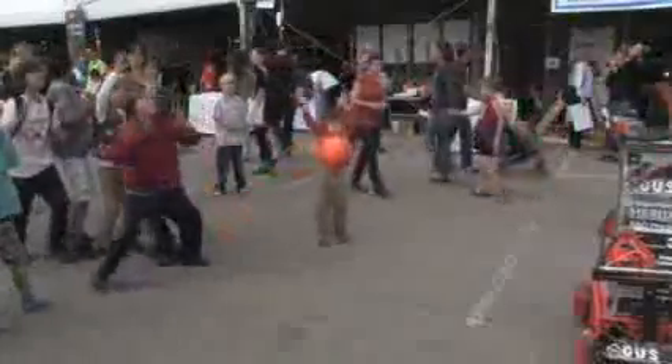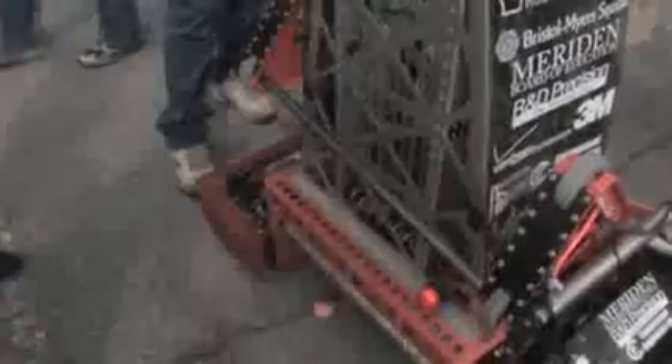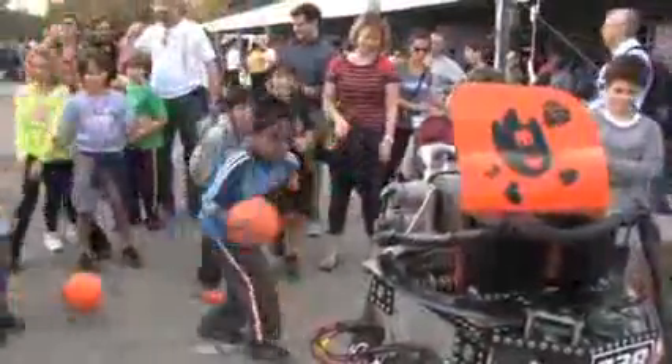The season's over, so for the most part we're done with this robot for competition. But it's still fun to come out and get in touch with some of the kids who enjoy the robot — they can catch the balls and have fun with it.